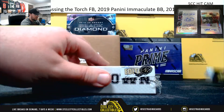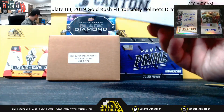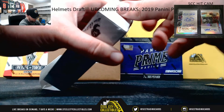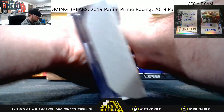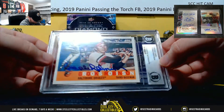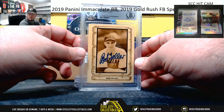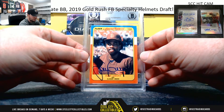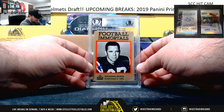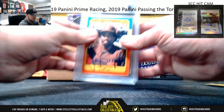Hall of Fame inductees update. Alright, we have Brooks Robinson, Bob Feller. Oh, I like this one a lot — Tony Gwynn. And for football, Raymond Berry. Really nice hit there with the Tony Gwynn.